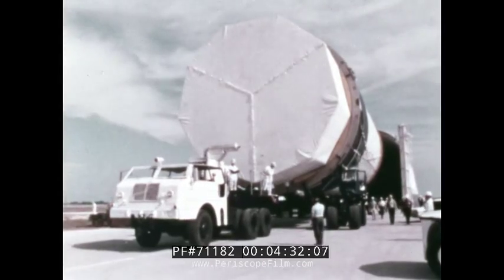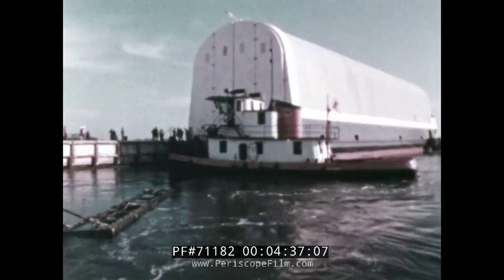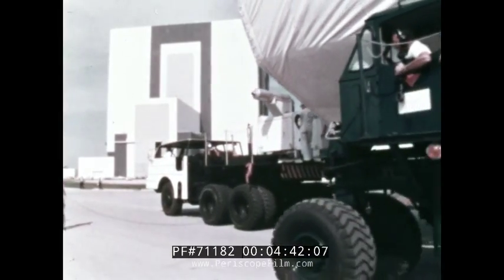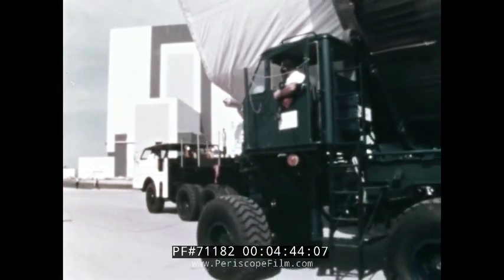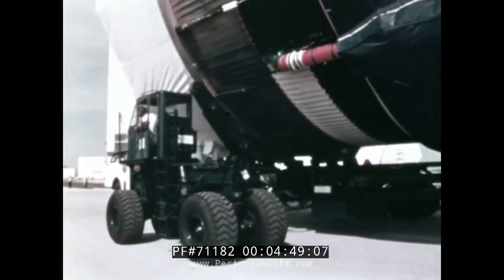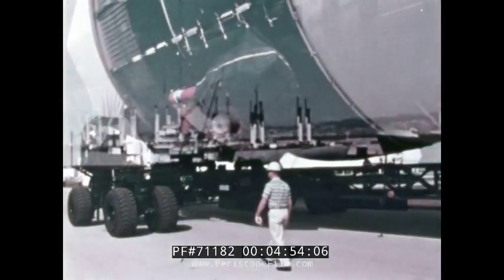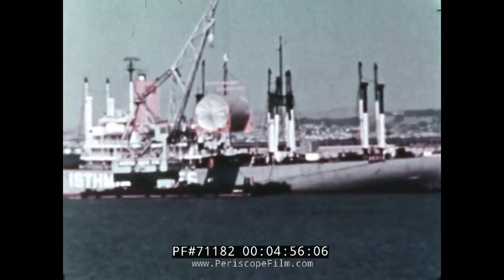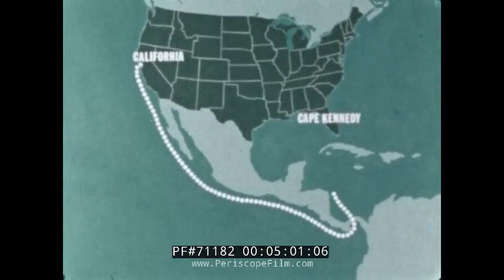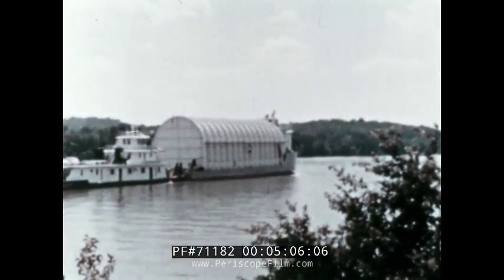From NASA's Michoud Assembly Facility in New Orleans came the Boeing-built first stage, floated in by seagoing barge practically to the door of the 52-story Vehicle Assembly Building. The second stage, built by the Space Division of North American Aviation in California, was shipped via Panama Canal to the Mississippi Test Facility for checkout, then barged to Kennedy Space Center.